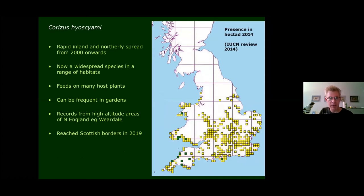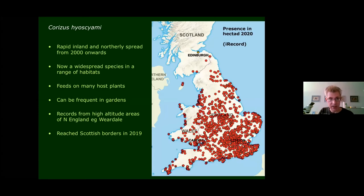From about 2000 onwards, Corizus hyoscyami has shown a very rapid inland and northerly spread. It's now really widespread in lots of different habitats, found on many different hosts, and can be a really common garden species, even cropping up in quite high-altitude cold areas like Weardale. By 2019 it had reached Scotland — I never envisaged it would get there so fast. It's an incredible example of range extension.